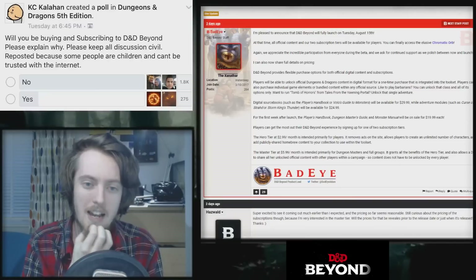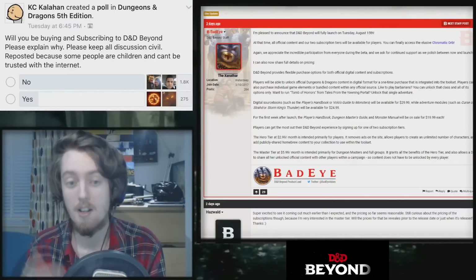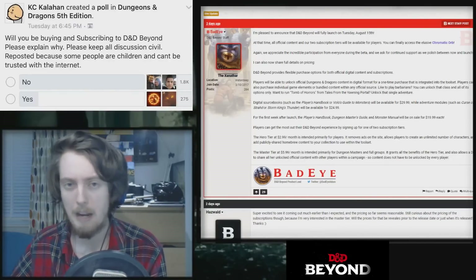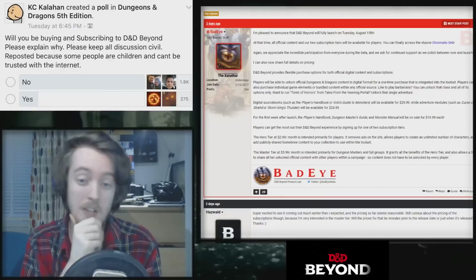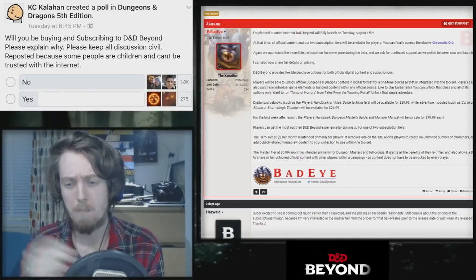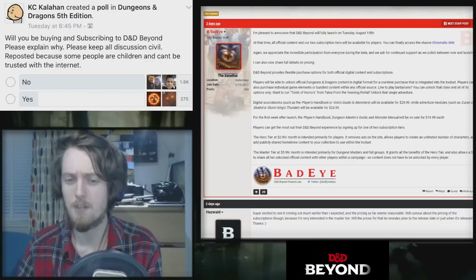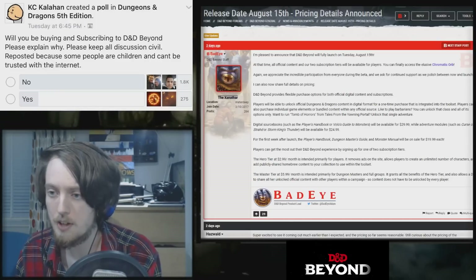You can also buy individual game elements or bundled content from any official source. If you like to play Barbarians, you can unlock just that class and all of its options. You can unlock a single adventure like Tomb of Horrors. I quite like the idea of unlocking single adventures like Roll20 packs — you could buy individual ones for $8 or the whole thing for $30-$40. But buying individual classes — I don't know how much I like that. It depends on the pricing, and buying them individually probably works out much more expensive than just buying the Player's Handbook.